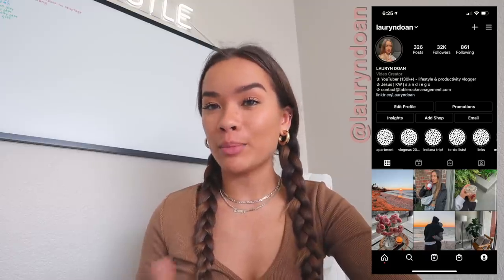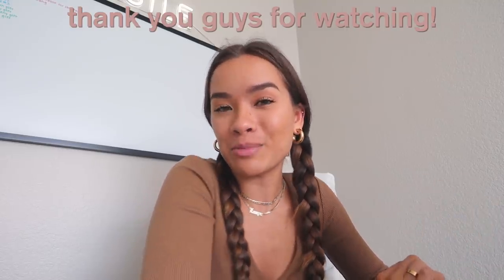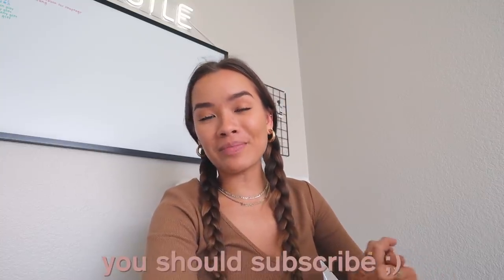That's basically what's on my 13-inch MacBook Pro with the M1 chip. I absolutely love it and definitely recommend it to anyone looking to buy a new MacBook. I don't have any super crazy apps — just the basics, which is what you wanted to see. Thank you so much for watching! Make sure you click the link below to download ShopTagger on your phone and laptop. Subscribe if you haven't already, and I'll see you in my next one — bye!